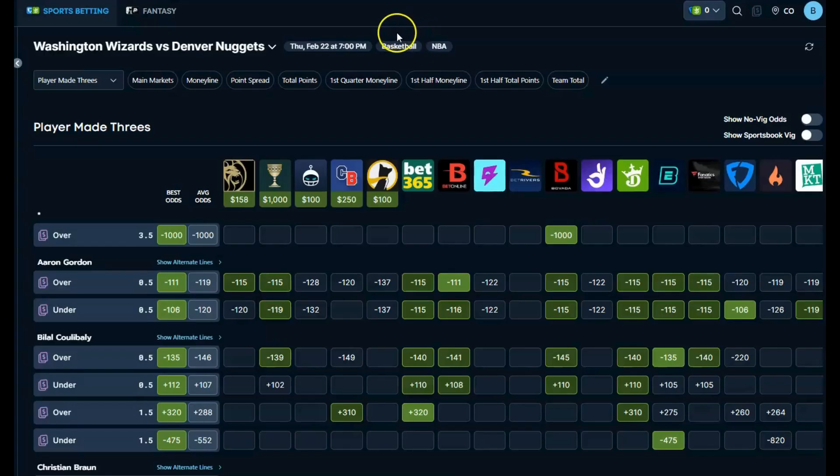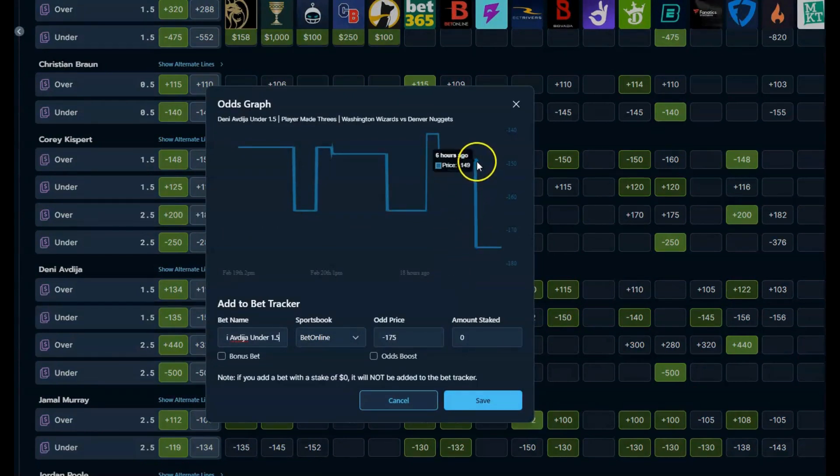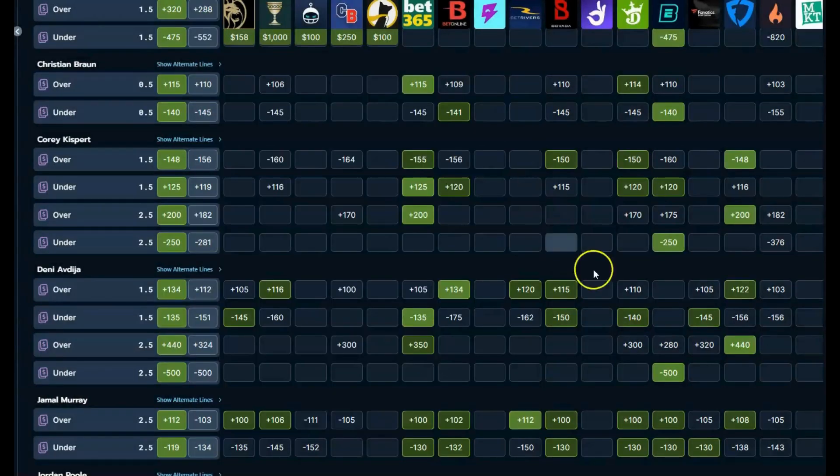Found a player prop for you here with the Wizards-Nuggets — player made threes. I found Denis here under 1.5. The best line is at 365, I do have that in Colorado. Next best line that most of you probably have is DraftKings minus 140. Holy cow, look at Bet Online at minus 175. If I'm using them as true north, they're all going nuts toward this under. Pretty juicy at minus 140, but I feel it's definitely the correct side at DK. The Bet Online line is at minus 175, so we will be hitting that one pretty good.